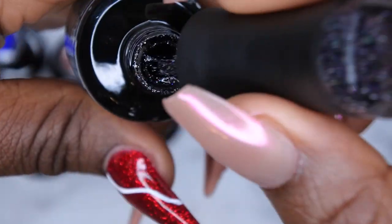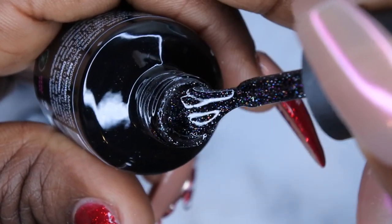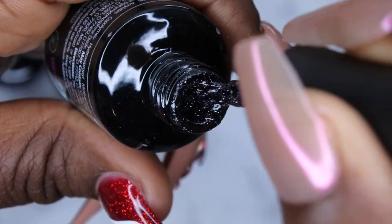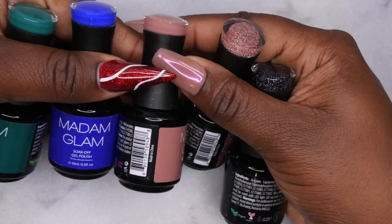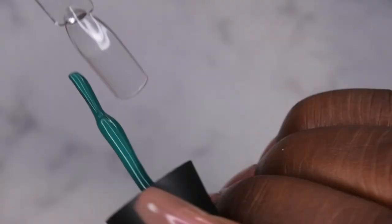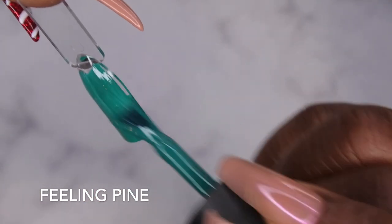Last but not least, I picked up Oh What Fun, and this is a really nice black reflective polish. I decided to get a black reflective because I actually don't have anything like this in my collection. So yeah, those are the colors I picked out. I love Madam Glam polishes because they are one coat coverage.